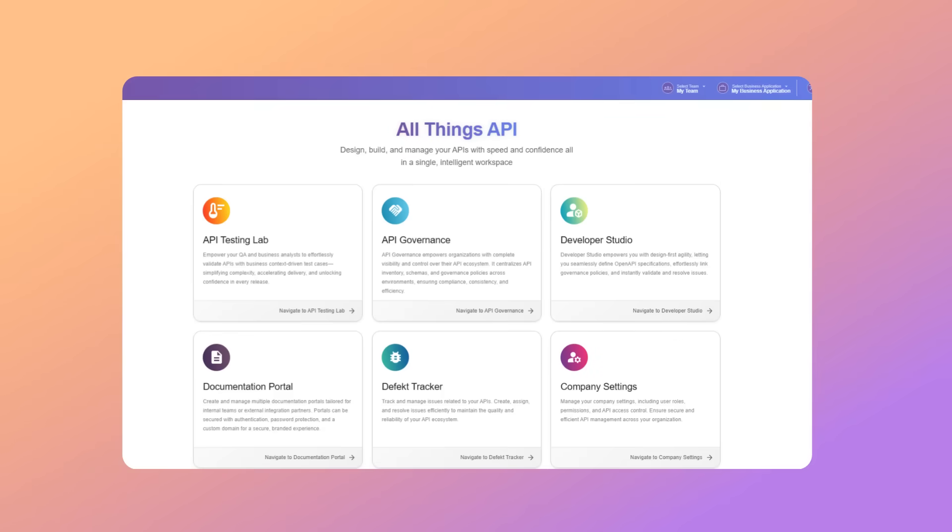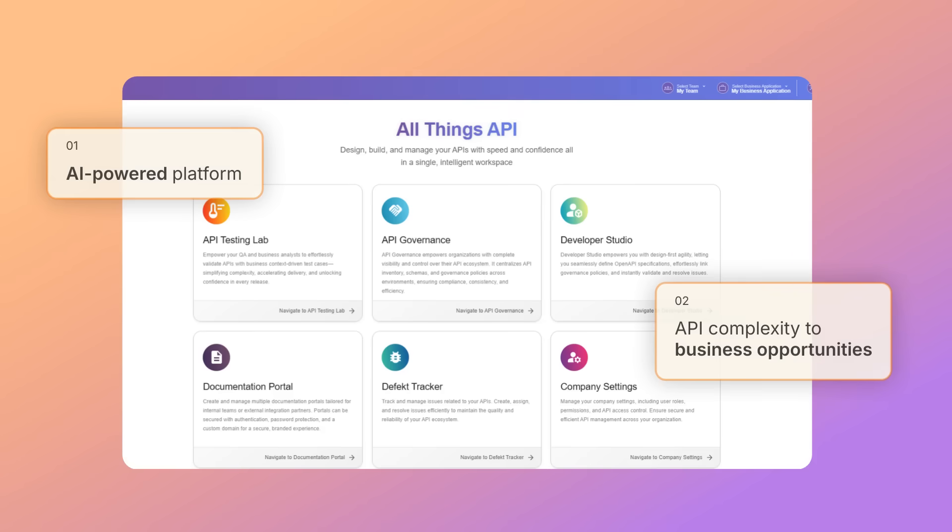Introducing ATA, the AI-powered platform transforming API complexity into tangible business opportunities.